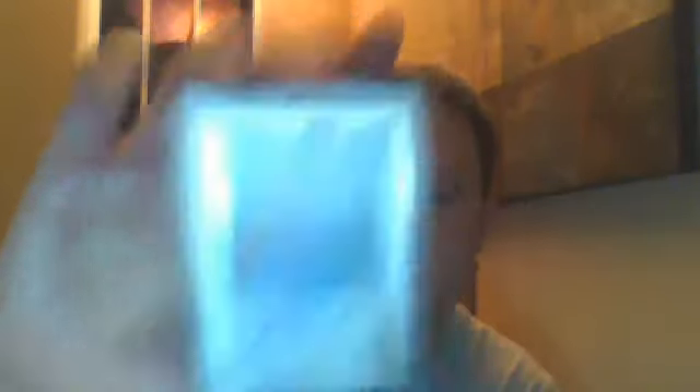Then my hits — four autographs. Sometimes there are four Jersey Autos, but I only got one. This is a Prism Refractor Autograph of John Luer, numbered to 199. Another Prism Autograph of Jay Crowder, numbered to 199. Now this one's not a Prism, but it's numbered to 199 and probably the best card out of the box — Manimal, Kenneth Faried Autograph, numbered to 199. And then my Jersey Auto was Jan Vesely, numbered to 249.